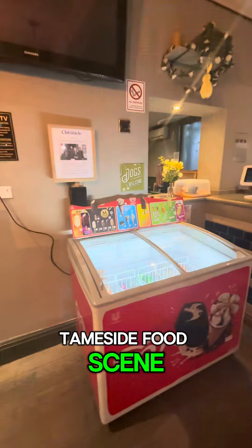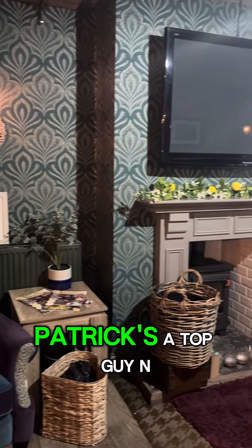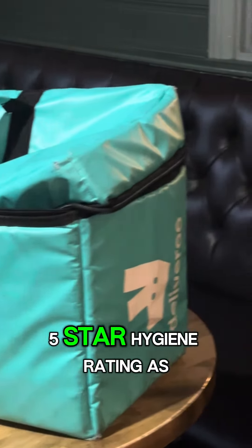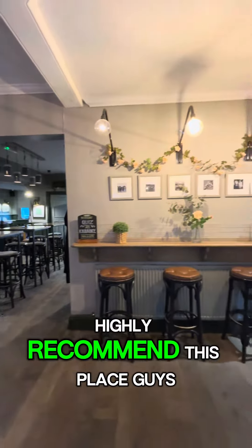Overall, a very welcome addition to the ever-improving Tameside food scene. It was good to finally try Patrick's food fresh out the kitchen and straight onto the plate. Patrick's a top guy and the food is sensational. The staff at this nice pub are absolutely lovely, five-star hygiene rating as well — big up! Can't wait to come back, highly recommend this place.